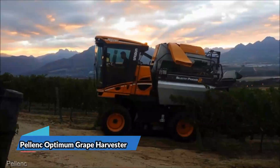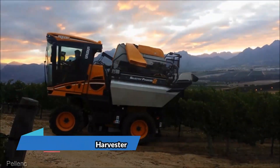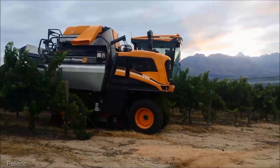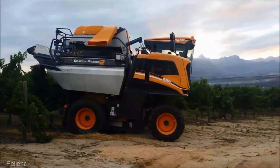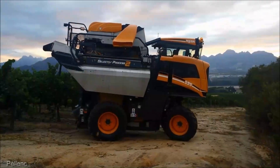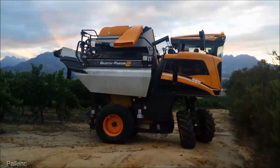Grape growers, take a look at the Palenque Optimum Grape Harvester, coming in at $300,000. It's not just a harvester — it's a grape picking genius. With its gentle grape handling and meticulous sorting, the Optimum preserves grape quality, making it perfect for winemakers who demand nothing but the best.